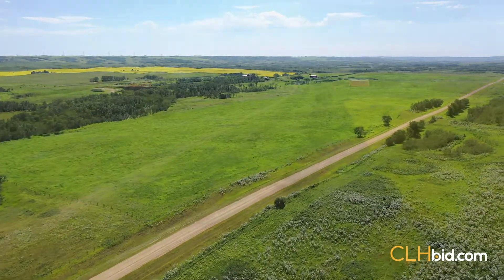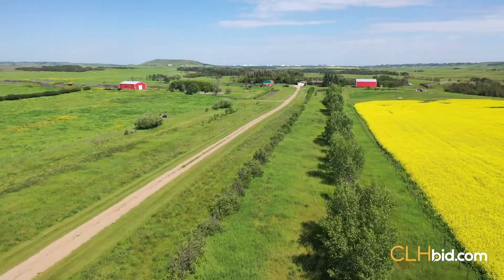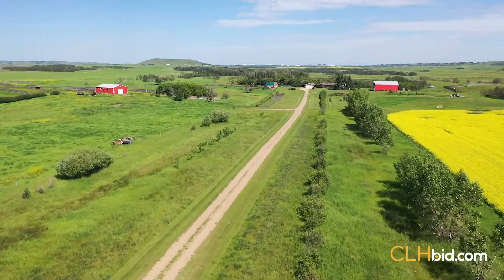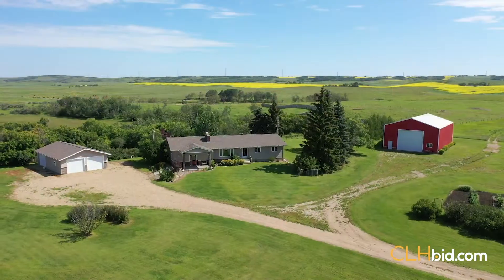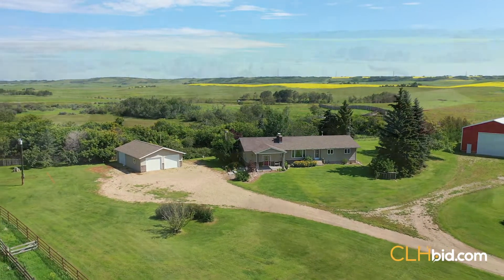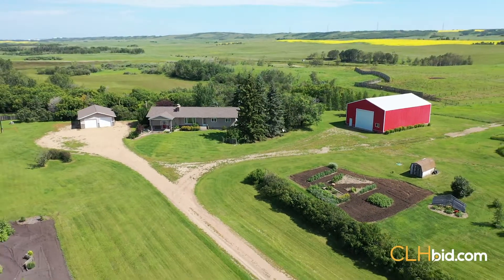The farmstead itself is being subdivided out of the Southwest 32 and will not form part of the land being sold by tender. This farmstead is a must-see, and if bidders wish, they may obtain an option to purchase the farmstead in advance of the sale date in the event they are the high bidder on the balance of the Southwest of 32.